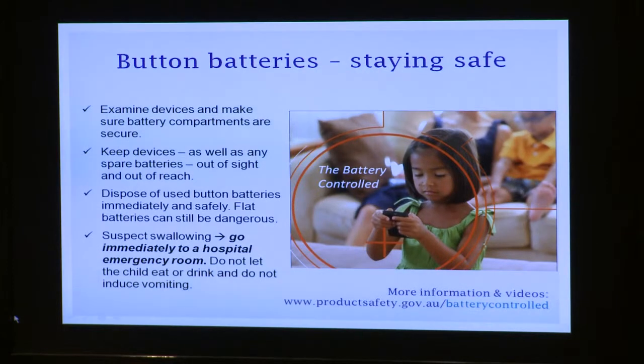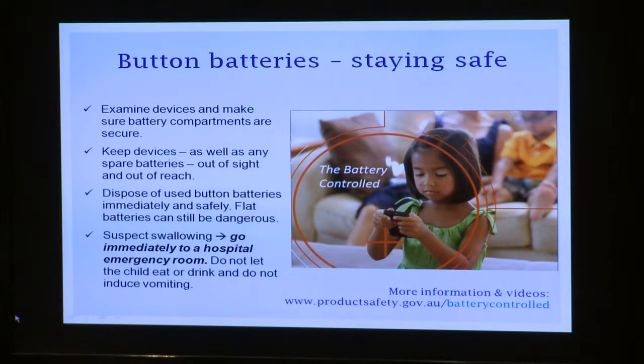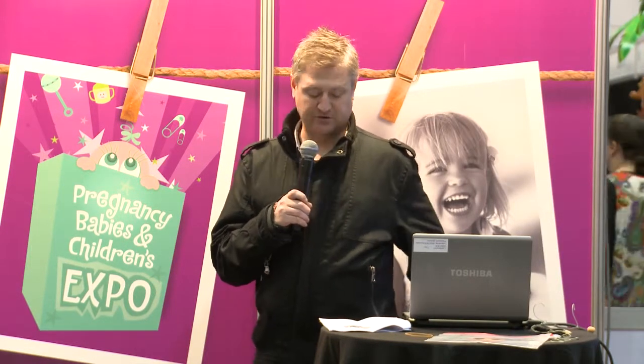If you do suspect that your child has swallowed a battery, go to a hospital straight away and tell the doctors and nurses that you think the child may have swallowed a battery. Don't let your child eat or drink — not even water — and don't induce vomiting.